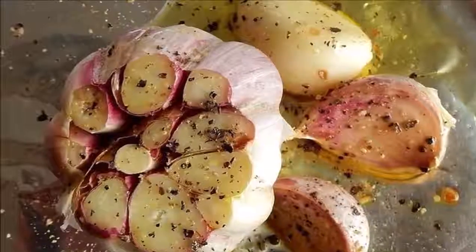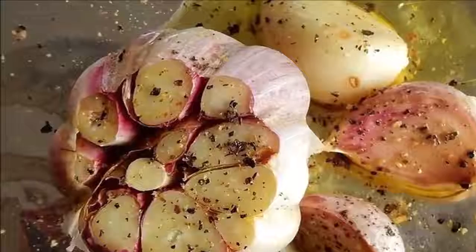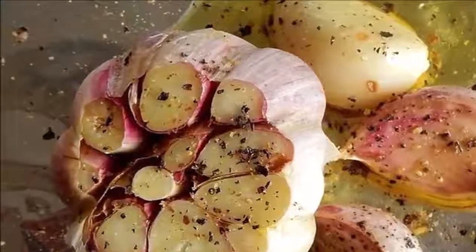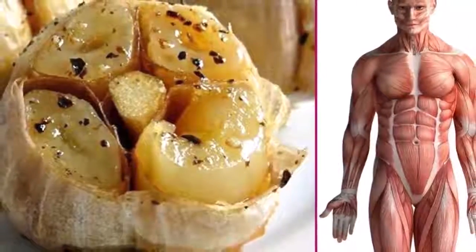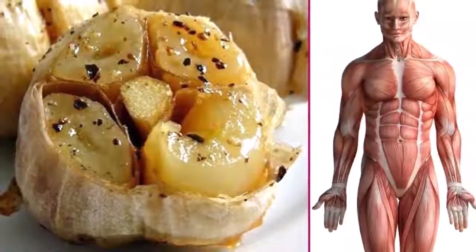First, roast the garlic: place a whole bulb of garlic in the oven and let it bake until tender. Then take it out of the oven, let it cool, and consume only 6 cloves of garlic.